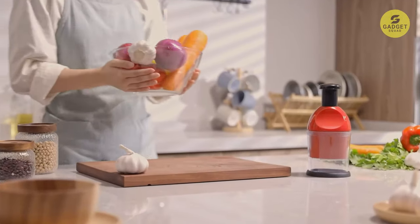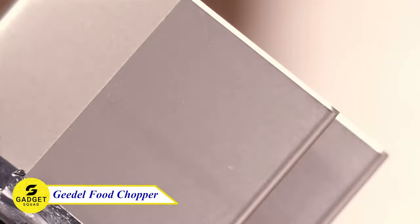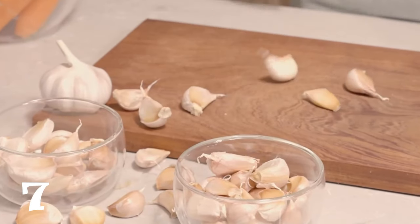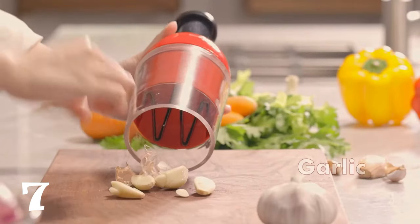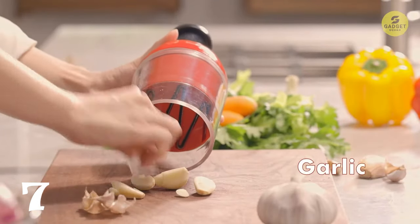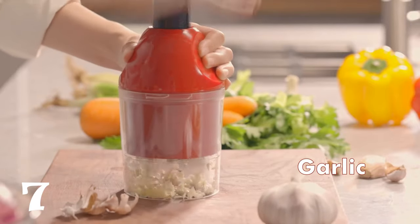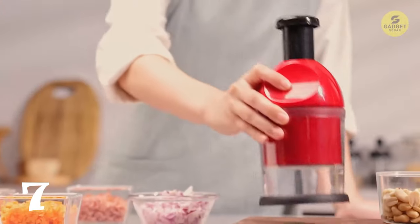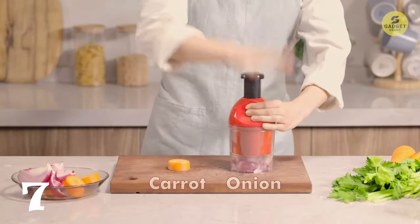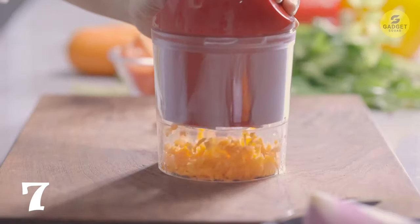Are you tired of spending hours chopping vegetables? Introducing the Greedle Food Chopper, your new kitchen gadget that will make chopping a breeze. With its 430 stainless steel blades, you can chop, mince, dice, and grind vegetables in seconds. Simply slap the chopper to get started, and there's no risk of injury thanks to its safe design. It is also easy to clean — simply rinse it under running water or put it in the dishwasher. Best of all, it's perfect for a variety of ingredients, from onions and garlic to nuts and herbs.